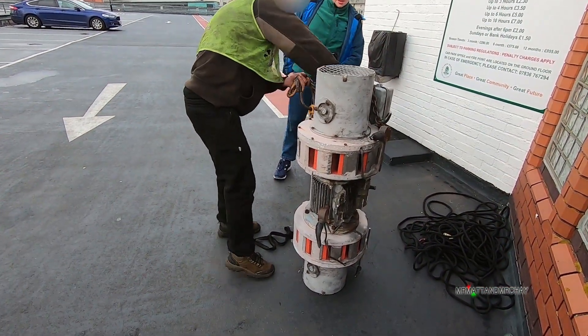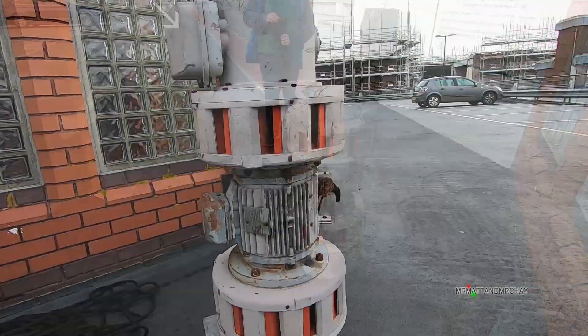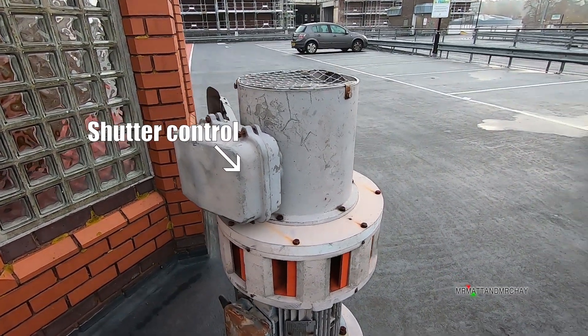After it's been uninstalled and before it ends up in the back of a van on the way back to Broadmoor, we get this rare opportunity to see inside the shutter control box.